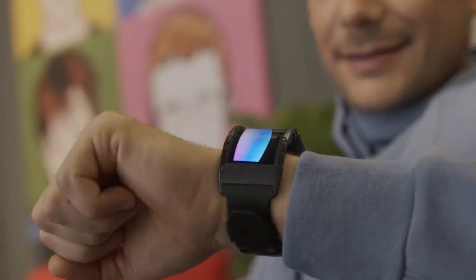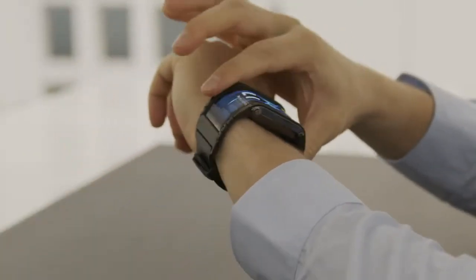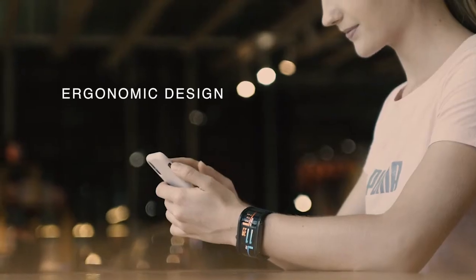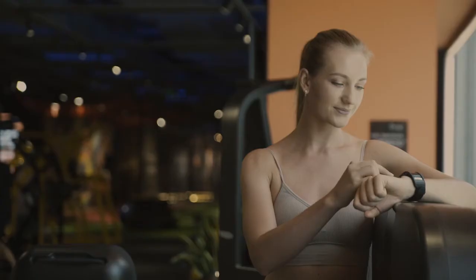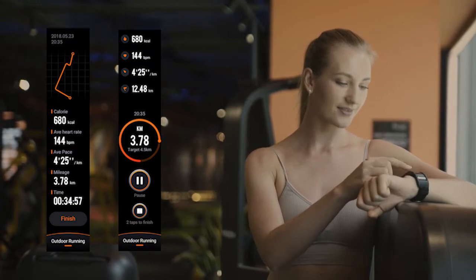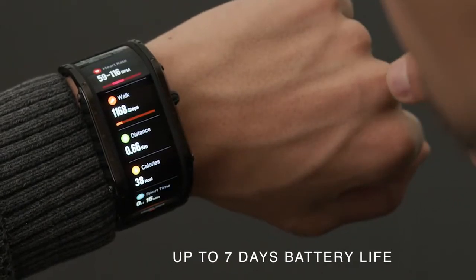The ultra-long curved display wraps around your wrist seamlessly, making it ergonomic and comfortable to wear, while enhancing your visual experience. So you can enjoy a better overview of all your information, allowing you more interactions and less scrolling.